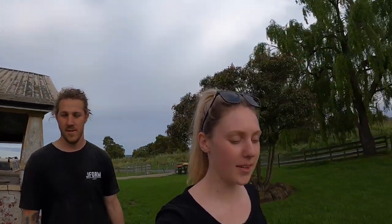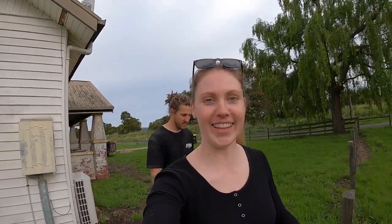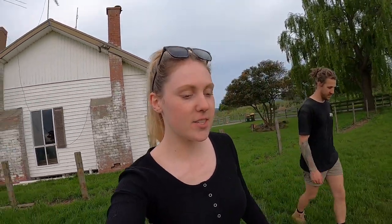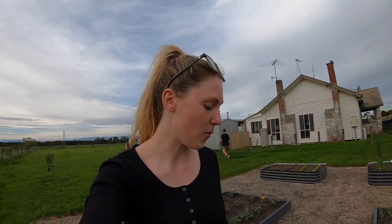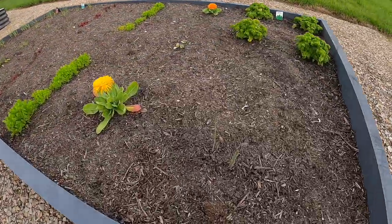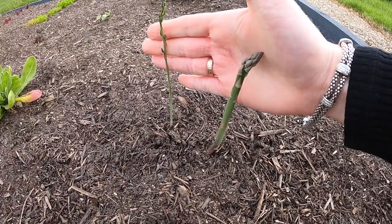Jackson messaged saying the asparagus had grown and Lani was overly excited. But they can't eat it yet - because it was planted from a crown, for the first year you've got to let it do its thing and grow out. Let it go to seed, and when the flowers die cut it right back. The asparagus is shooting out which is awesome - you have to let it grow out the first year so the roots develop and the spears get thicker. That's the plan - can't eat it straight away, but that's all right.